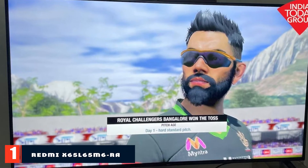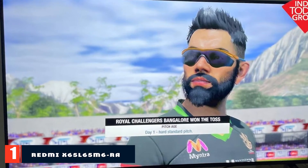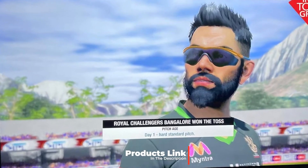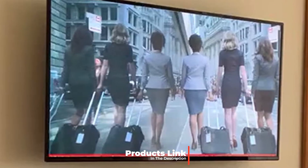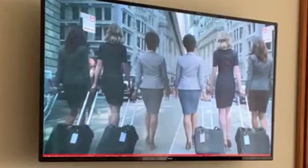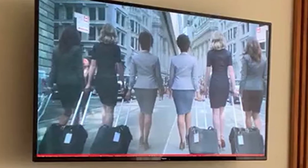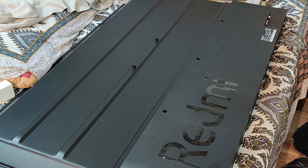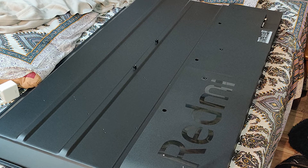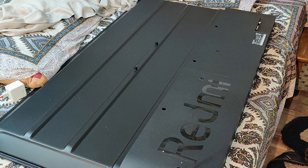At the first position of our list we have the Redmi X65L. The Redmi X65L X Series TV is a perfect blend of features and functionality and is worth the value for money. It comes with Android TV 10 with smart TV features. There's an additional kids mode with parental lock, and it has universal search and universal access features.